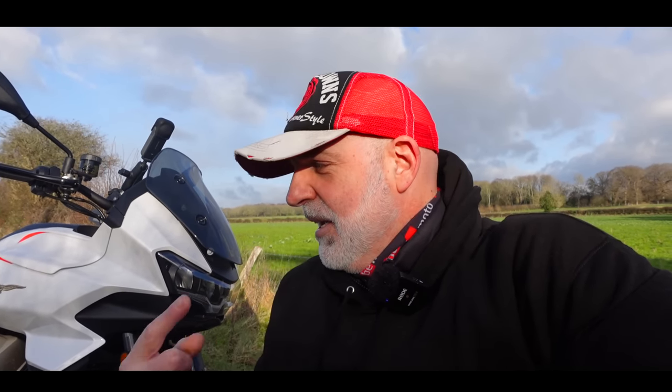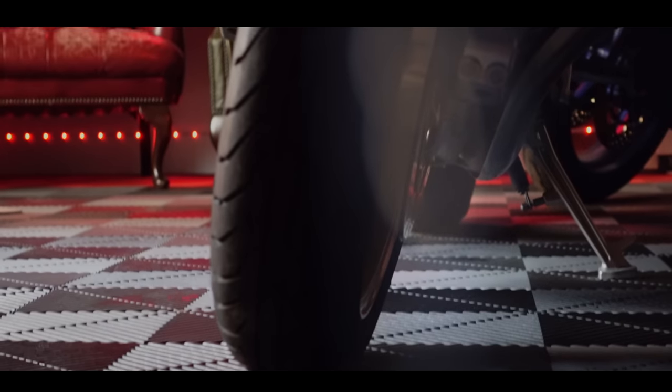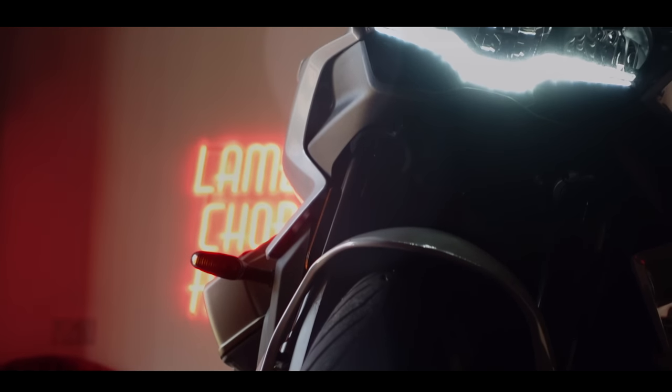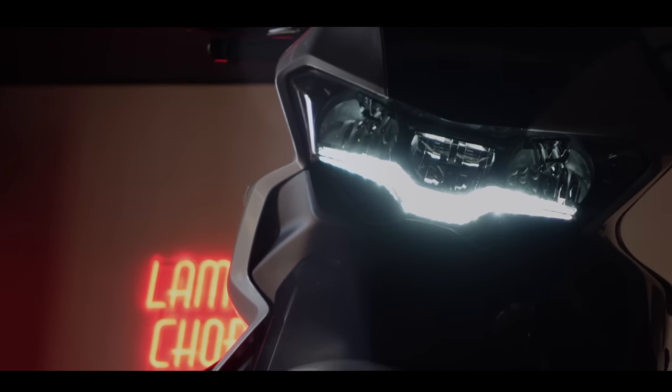I did a first ride on this bike the week before last — I'll put a link to that video up top — but in this video I'm going to go through everything I've learned about this machine during the week of ownership. I've got a few comments and views on this bike, and I'm going to tell you five fantastic things and also five things I'm not so keen on. If that sounds of interest, go and get yourself something warm to drink and I'll be right back after the intro.